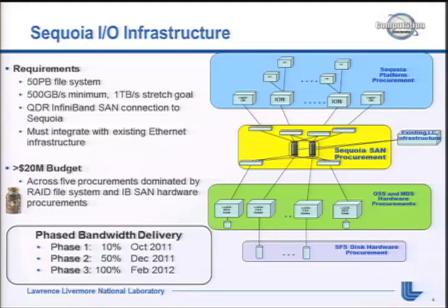This is the IO infrastructure - an older slide from about a year ago. Our requirements were a 50-petabyte file system, 500 gigabytes a second minimum, with a stretch goal of a terabyte a second. We knew it would be a QDR InfiniBand SAN that had to integrate with our existing Ethernet infrastructure. We had a little over $20 million for the budget split across five procurements - most of that was the RAID hardware. At Livermore we like to do things ourselves, promote smaller businesses, and get best-of-breed in each area and integrate it ourselves.